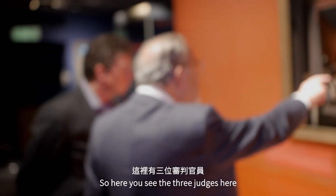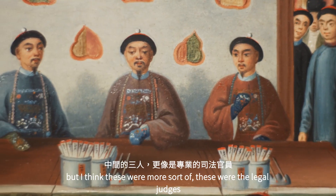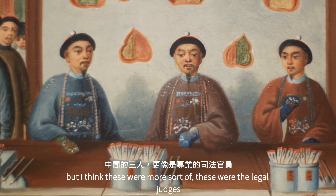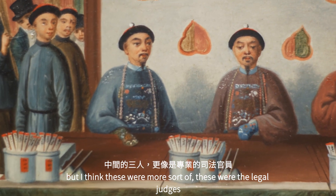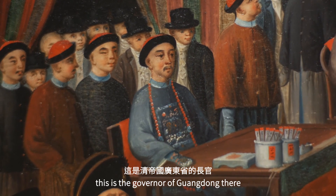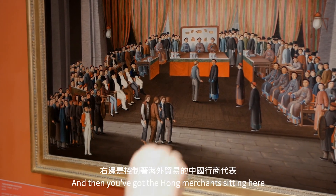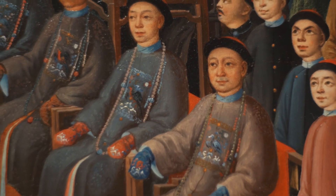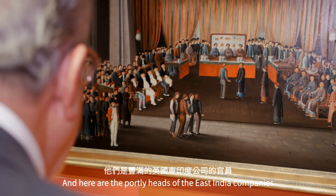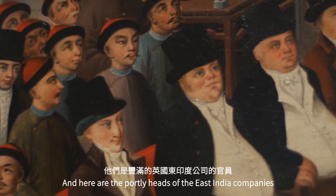Here you see three judges — actually there were five. These were the legal judges, this was probably the Hopo, and this is the governor of Guangdong. Then two other senior officials, the Hong merchant sitting here, and here are the portly heads of the East India Companies.